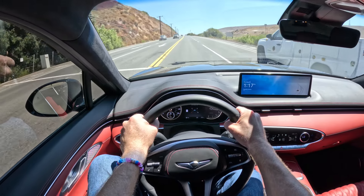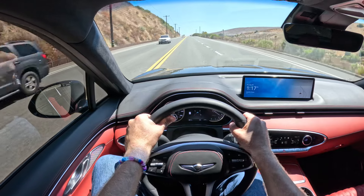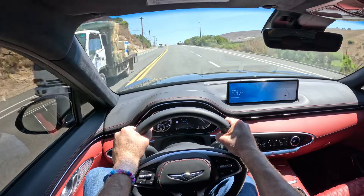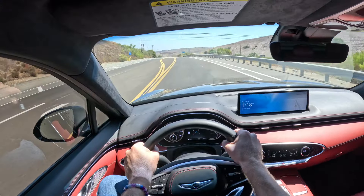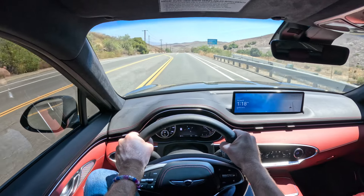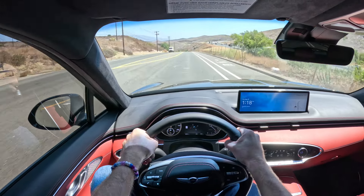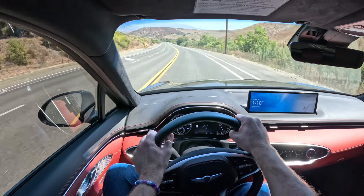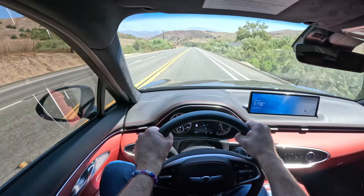It's got a nice little growl to it. It sounds nicer than the turbo four. The handling is good on this car. Probably not quite as good as an X3, and definitely not quite as good as a Porsche Macan, but a Macan with these features and this horsepower would probably cost you $20,000 more. The Acura RDX is a little bit more sure-footed, but this still strikes a nice balance.